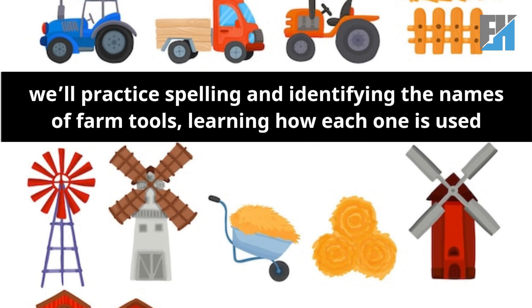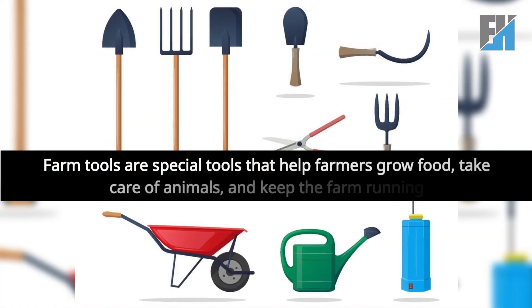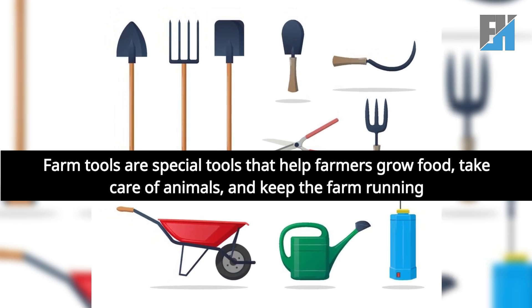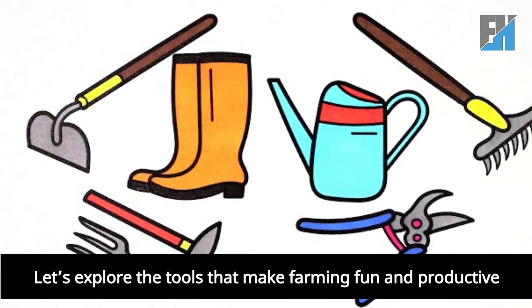In this lesson, we'll practice spelling and identifying the names of farm tools, learning how each one is used. Farm tools are special tools that help farmers grow food, take care of animals, and keep the farm running. Let's explore the tools that make farming fun and productive.